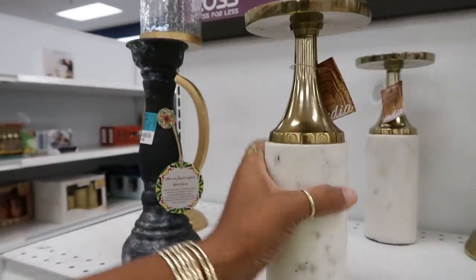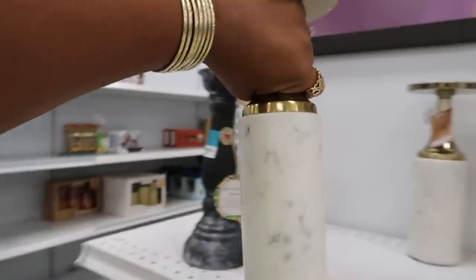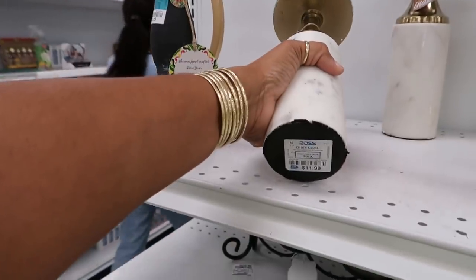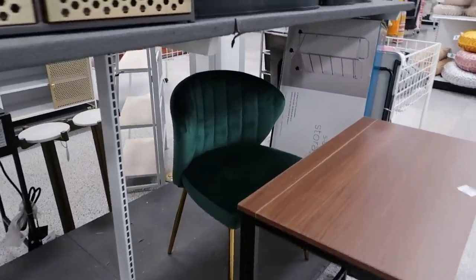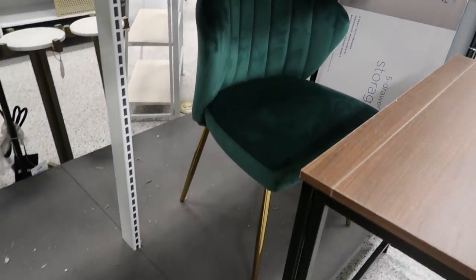I was thinking — you can use that as a weapon. Put these by your front door if somebody's trying to come in! But seriously, for $11.99 I thought those were really nice. I spotted a green chair — I keep spotting green stuff. That chair with the gold legs was cute; I couldn't find a price on it though.